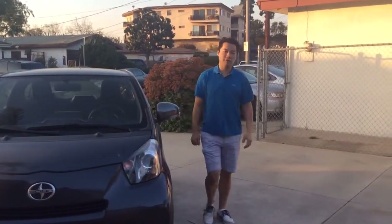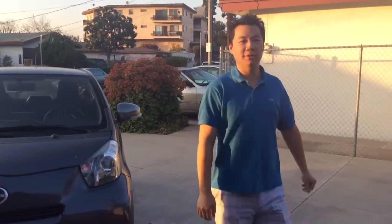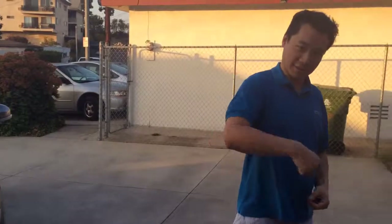Hey everyone, my name is C.U. Jer. I'm 31 and I'm an IT consultant, and I want to show you guys my crib — East LA edition. Let's take a walk.